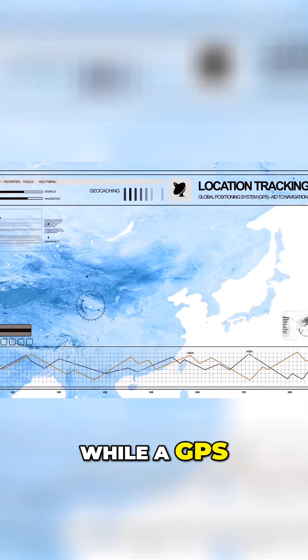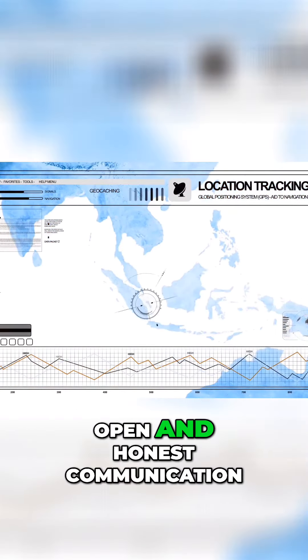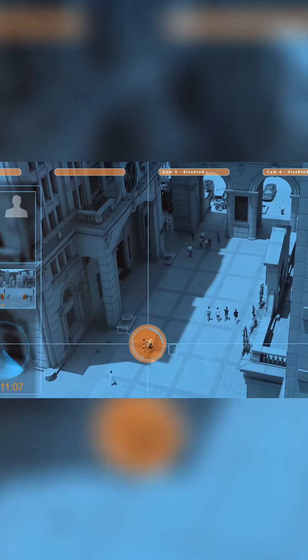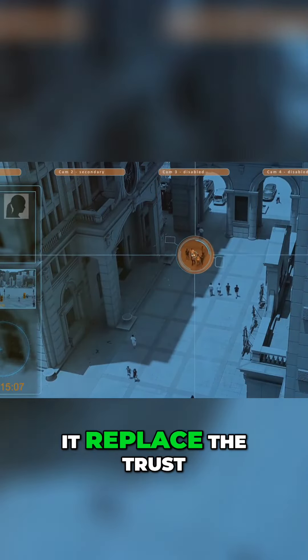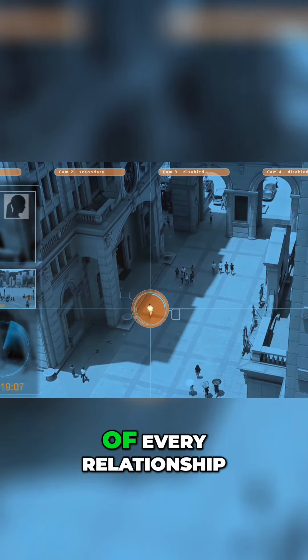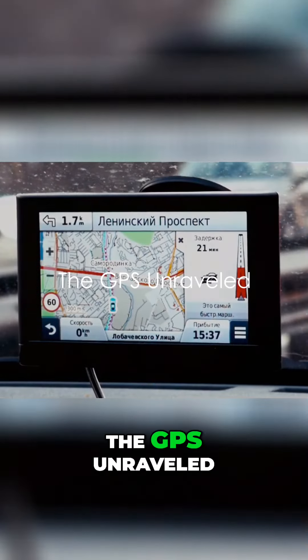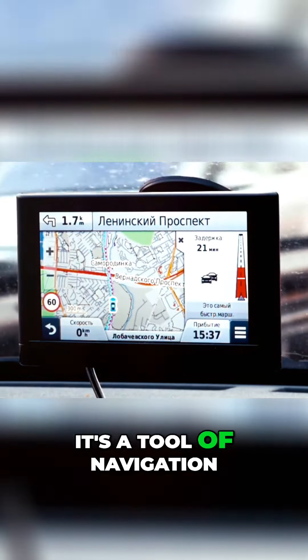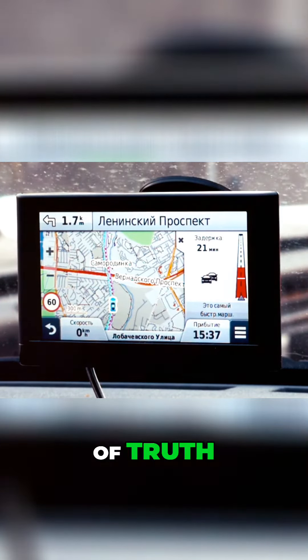Remember, while a GPS can provide valuable information, it should never replace open and honest communication in a relationship. Use it as a tool to uncover the truth, but don't let it replace the trust and understanding that should be at the heart of every relationship. And that, my friends, is the mystery of the GPS unraveled — a tool of navigation, a guide through unknown territories, and sometimes a beacon of truth in a sea of lies.